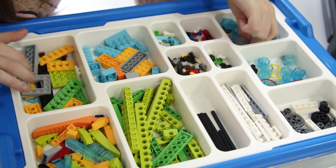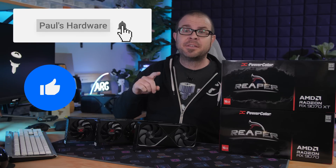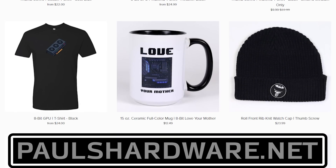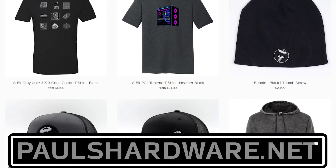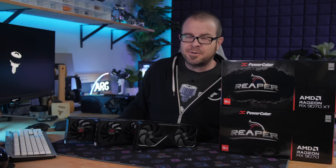After a very long gauntlet of GPU launches in Q1, I think it's time to go outside and touch grass. Thank you guys for watching. All of these detailed reviews are linked in the video description if you'd like to watch them in full. You can also check out my store at paulshardware.net for high-quality merchandise to support the channel. Hit the thumbs up and subscribe if you're not already, and we'll see you in the next video.